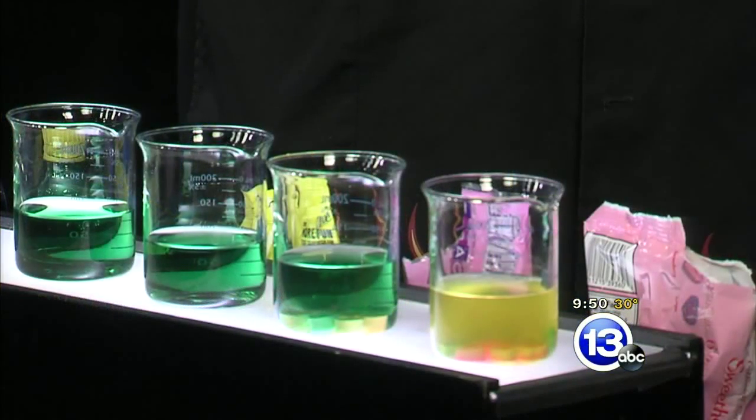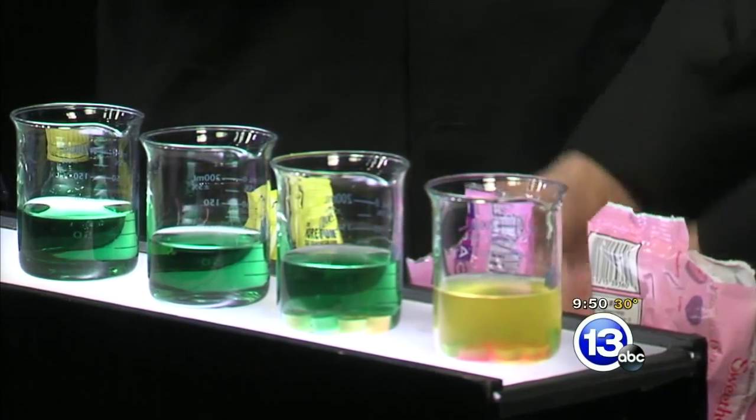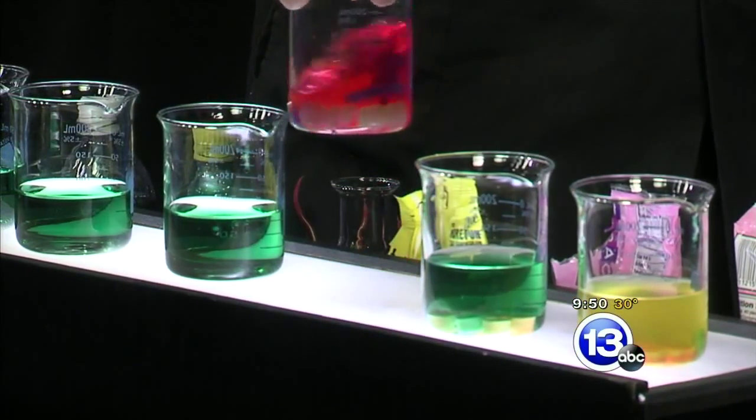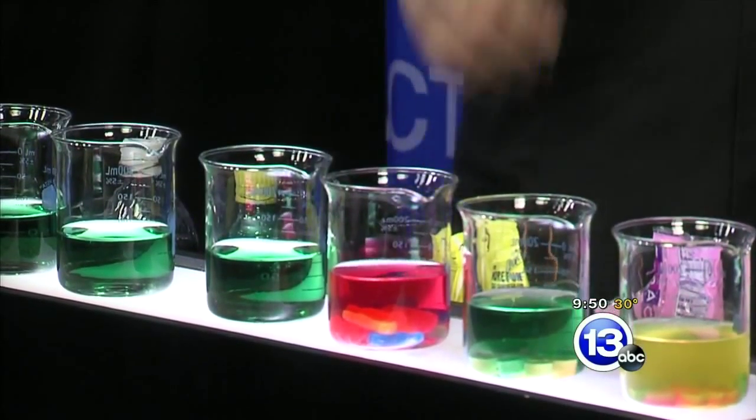Sour Patch Kids - these are super popular these days. It's right there in the name: Sour. Go ahead and toss those in. Now, that was about a pH 6. These guys we're going to drop down to maybe that red - like a pH 4. Very, very acidic stuff.